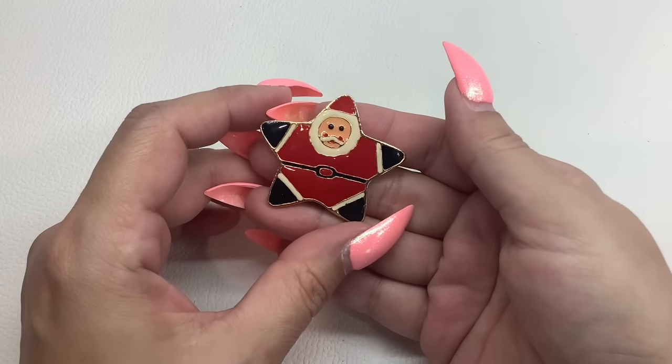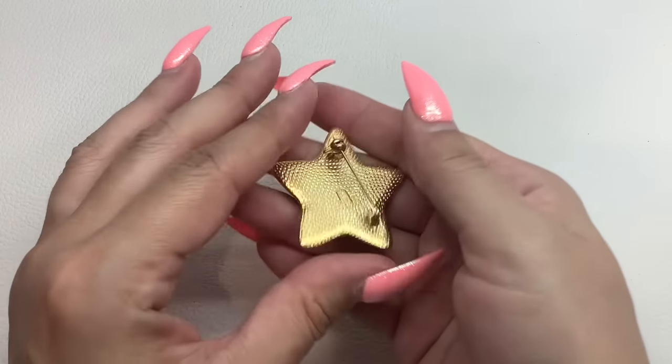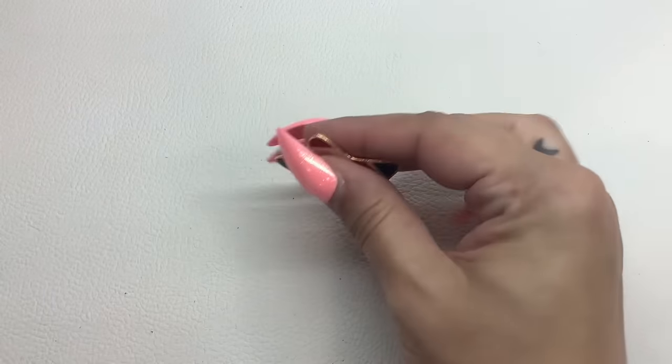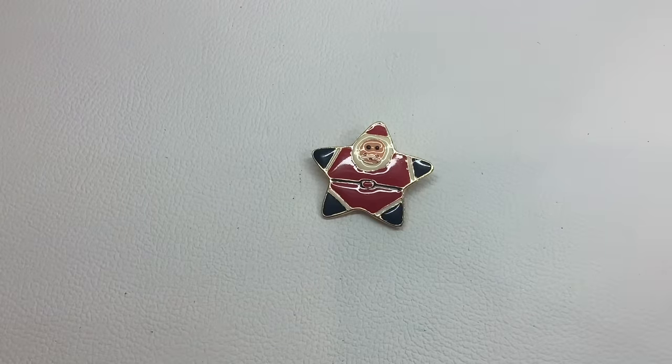If you guys are interested in some Christmas items, here's a little star Santa Claus marked AAI on the back. Nice condition. He's number 42 and we'll do that one for $5.